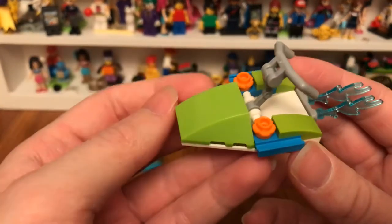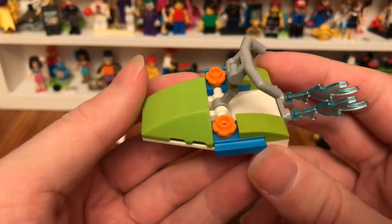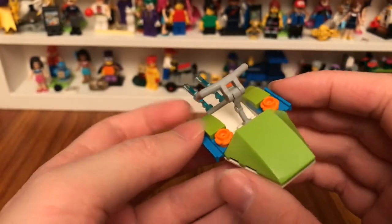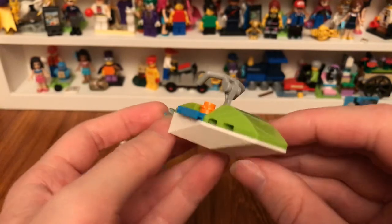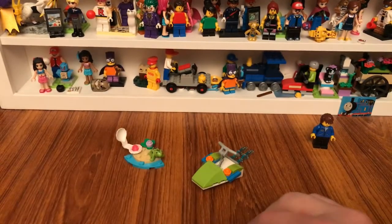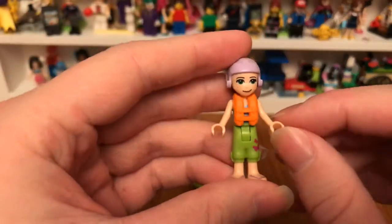So here's the jet ski. You can see the water that sprays out of its back, and it comes with a single mini doll — Mia.